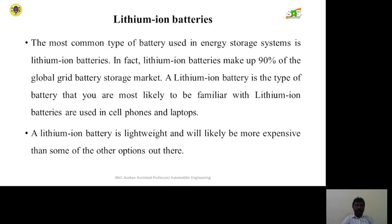Lithium ion batteries are a type of battery that most people will likely be familiar with, as they are used in cell phones and laptops. However, lithium ion batteries are high in weight and will likely be more expensive than some of the other options available.